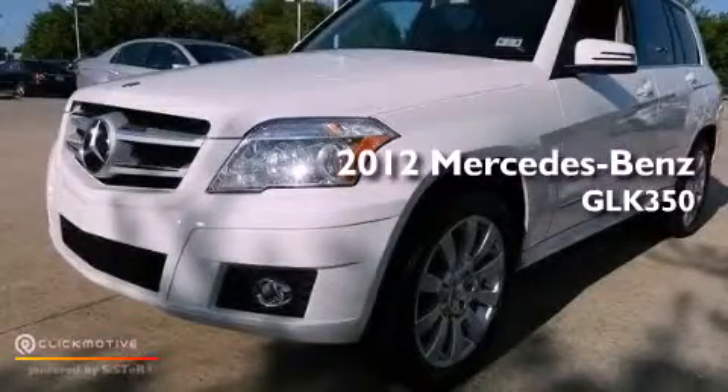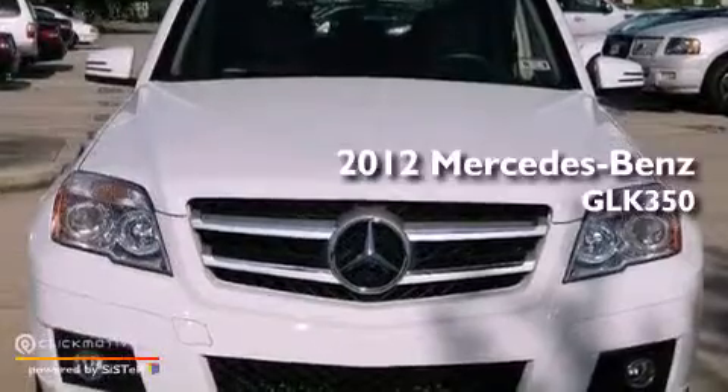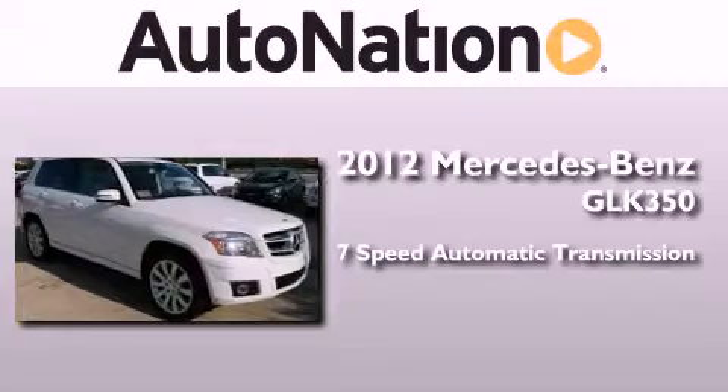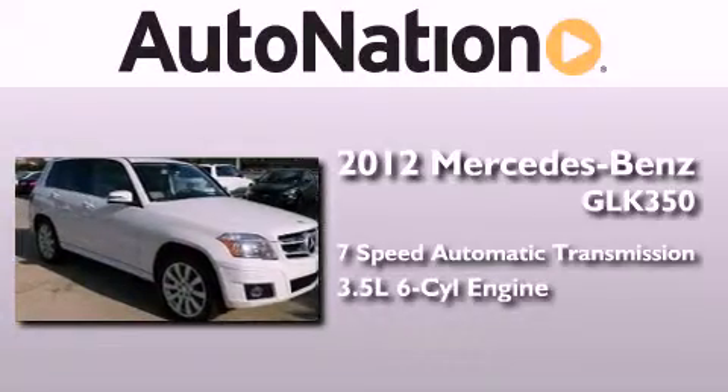This is a certified pre-owned 2012 Mercedes-Benz GLK 350. This crossover has a 7-speed automatic transmission and a 3.5-liter V6.